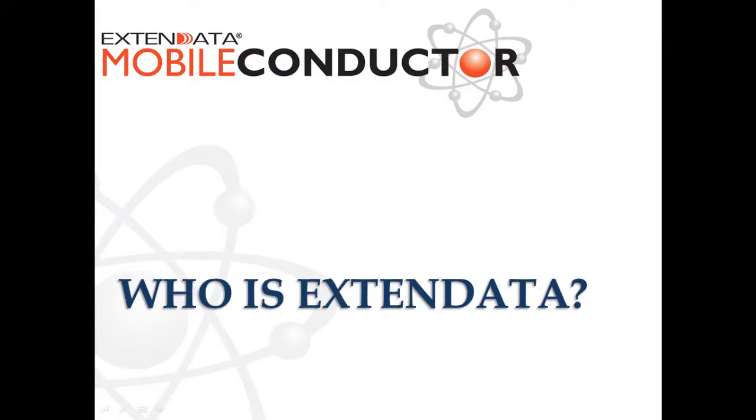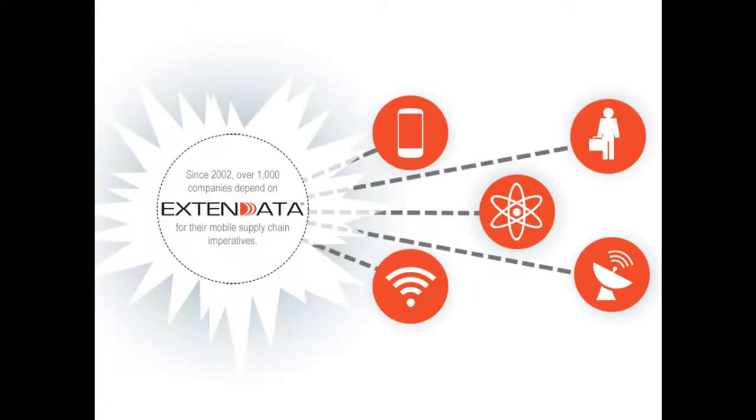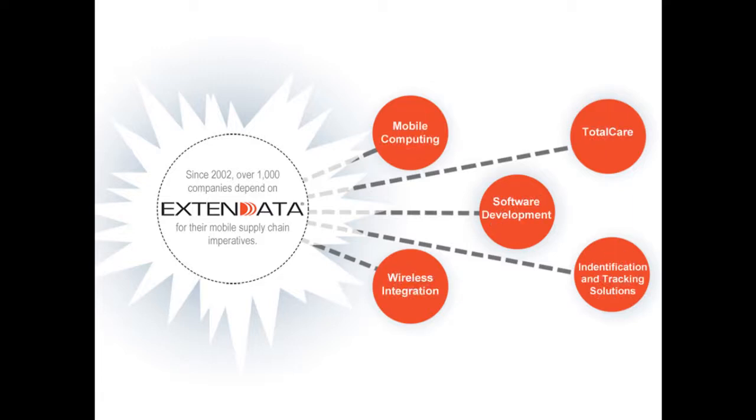To begin, we want to introduce you to Xtend Data — who are we? We've been around since 2002 and have been helping ski areas and resort hospitality customers since then. We have five areas of the organization that we specialize in: mobile computing, software development, total care professional services, wireless integration, and today we'll be talking specifically within our area of identification tracking solutions.